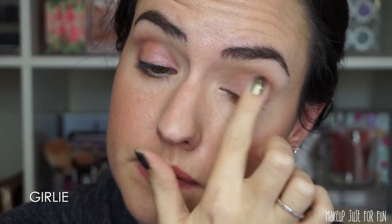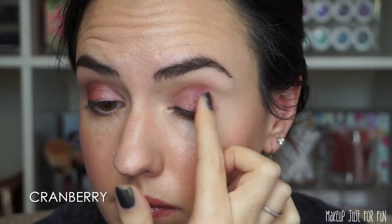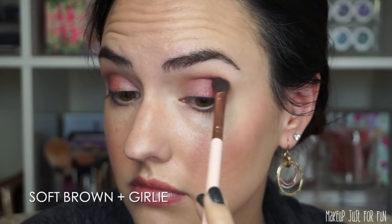Next I took the shade Girly — a soft satin pink — and using my finger I swiped that all over my lid, packing it on and blending the edges with my fingertips. Then I went in with the shade Cranberry, still working with my fingertips, wanting a lot of intensity. I really wanted this to be a red smoky look. I went back to Soft Brown and mixed a little with Girly to blend out the edges and add more color into the crease area.